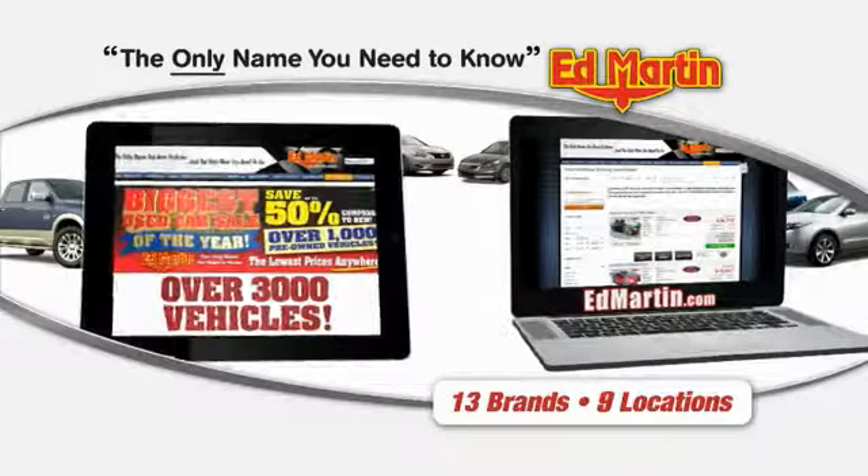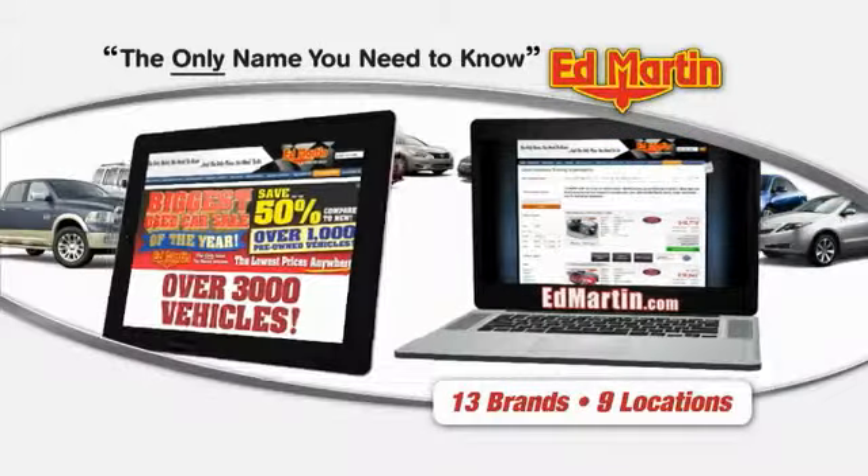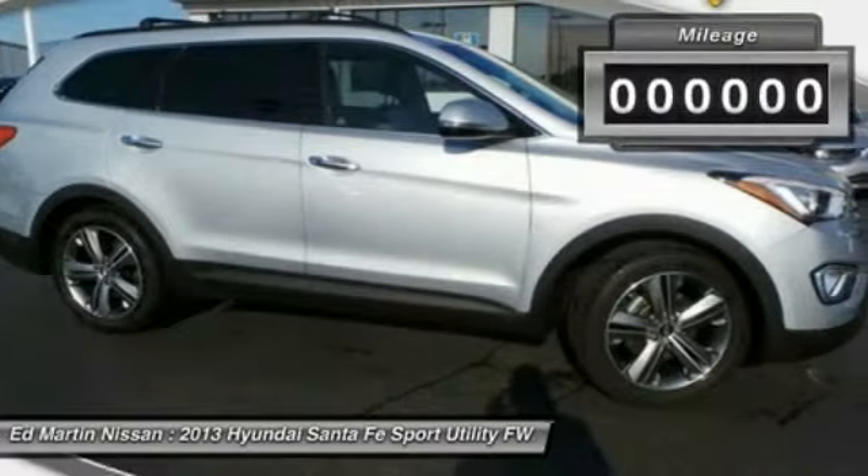Thank you for clicking our video. You can also shop over 3,000 more cars and trucks online at edmartin.com. The 2013 Santa Fe. Style, quality, performance, value. Need we say more?